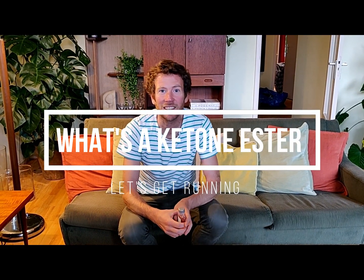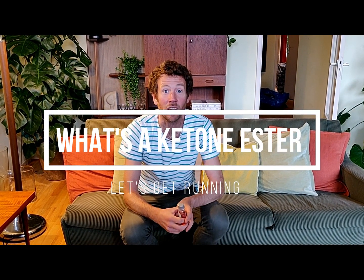Hi, I'm Sean. I'm the head coach at Let's Get Running. On the Let's Get Running podcast, I'm going to be documenting my attempt to run sub 2 hours 20 at the Frankfurt Marathon this year.